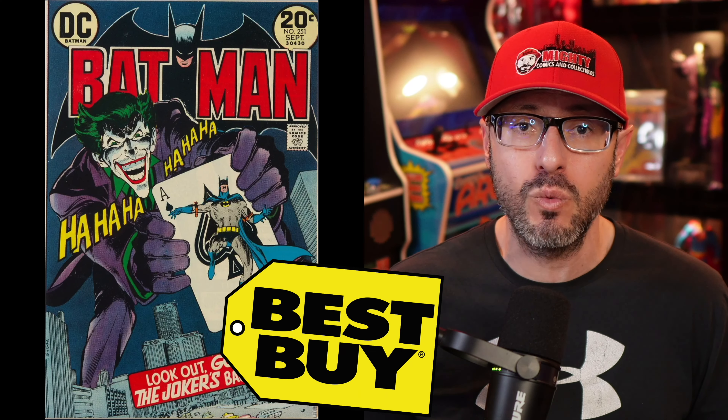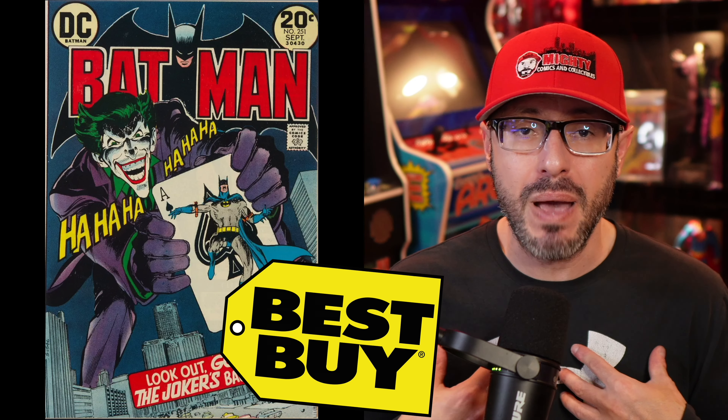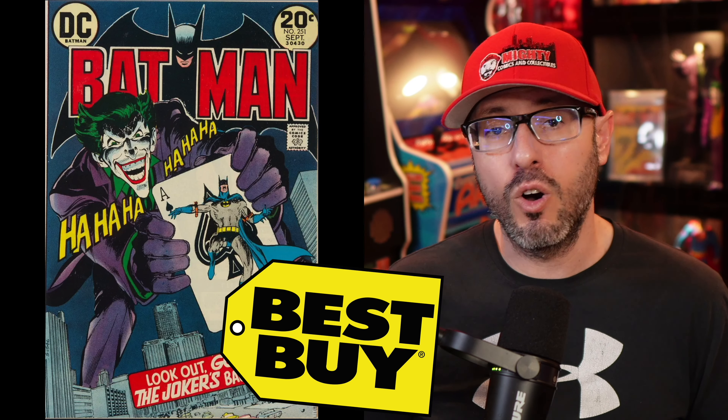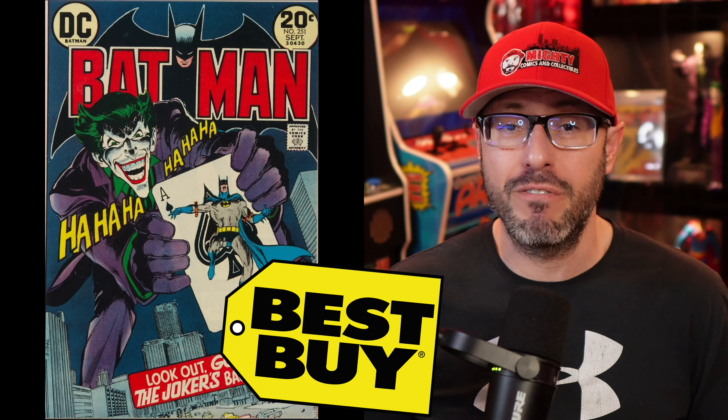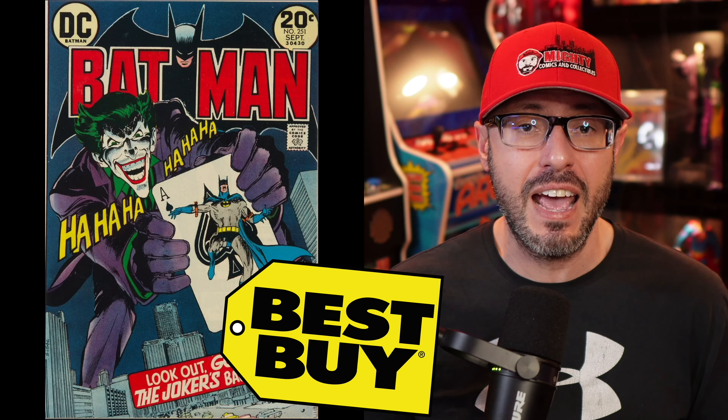That's the list — let me know in the comments if you still want me doing this Hot 10 Breakdown, since many of the same books have been on it for nearly a year. My best buy of the week is Batman #251 with that classic Neal Adams Joker cover. As a big Batman and Joker fan, owning this book at only $500–$600 in mid-to-fine grade is an absolute steal — which is why it beats out even Incredible Hulk #181. Thanks for watching, this is Lawrence at Mighty Comics and Collectibles.